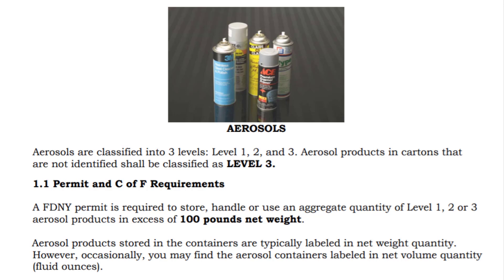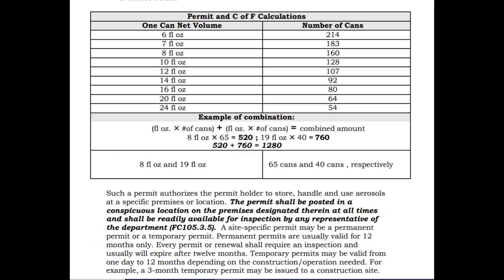Aerosols are classified into three different levels: Level 1, Level 2, and Level 3. An FDNY permit is required to store, handle, or use Level 1, 2, or 3 aerosol products in excess of 100 pounds net weight. Permits shall be posted in a conspicuous location on the premises. This chart will break down the volume by net ounce as well as number of cans. It is important to understand this chart and review it thoroughly, as it will come up on your exam.